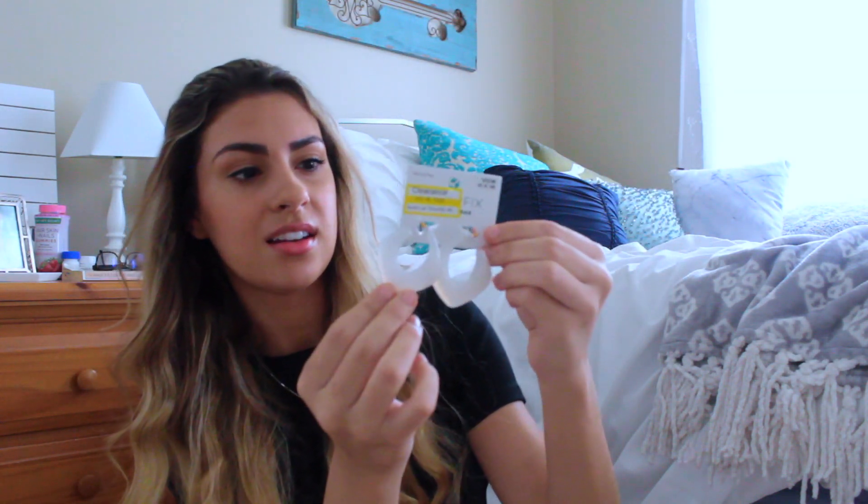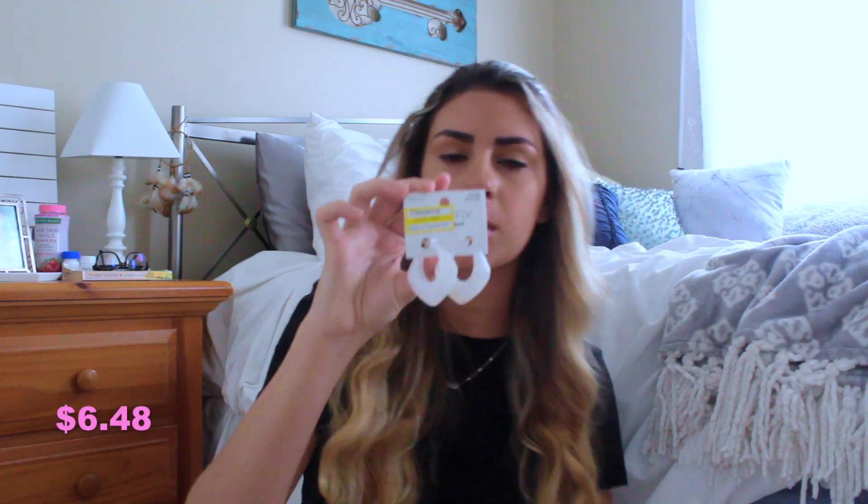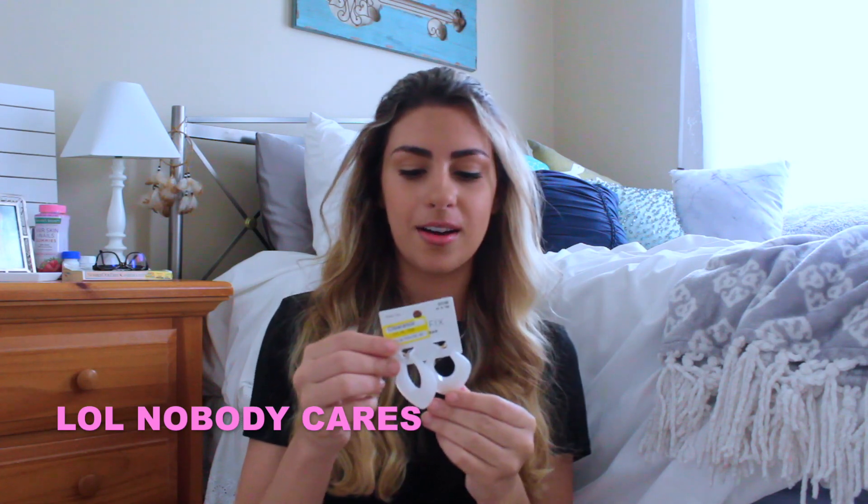The last thing in my Target haul are these earrings — they're kind of a chunky off-white hoop, like a weird-shaped hoop. I actually found these in clearance for $6.48, originally $13, so that was a huge steal. Target puts a lot of their jewelry on clearance, so always check the clearance section because there are some cute finds. I love white and I think they'll look really pretty with my dark hair — very summery. I hate paying full price for jewelry, so when I see something cute on clearance I grab it.